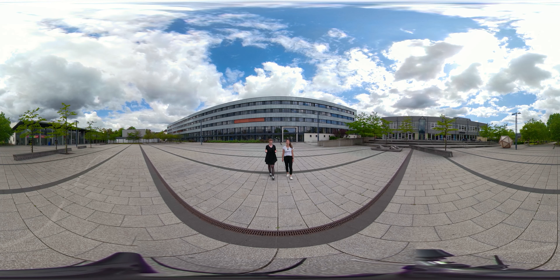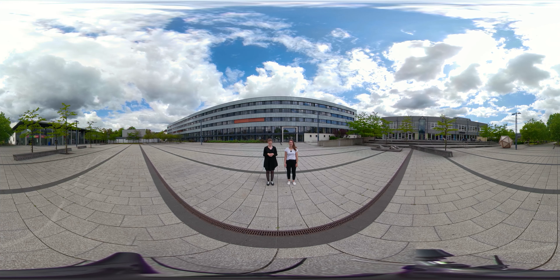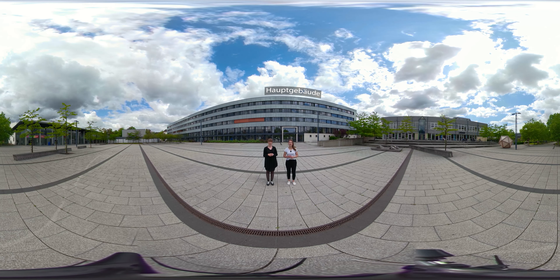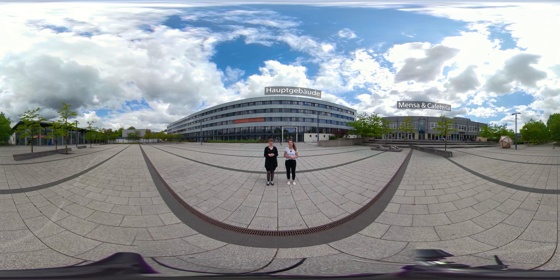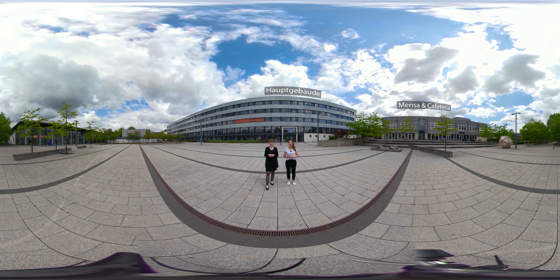We are located here at the Forum of the University, at the so-called Central Campus in Cottbus. Here you can relax between lectures. Behind us is the main building, where you can also find the administration. To the left of us is the cafeteria. Over there you can see the central lecture hall building, where most of the lectures take place.